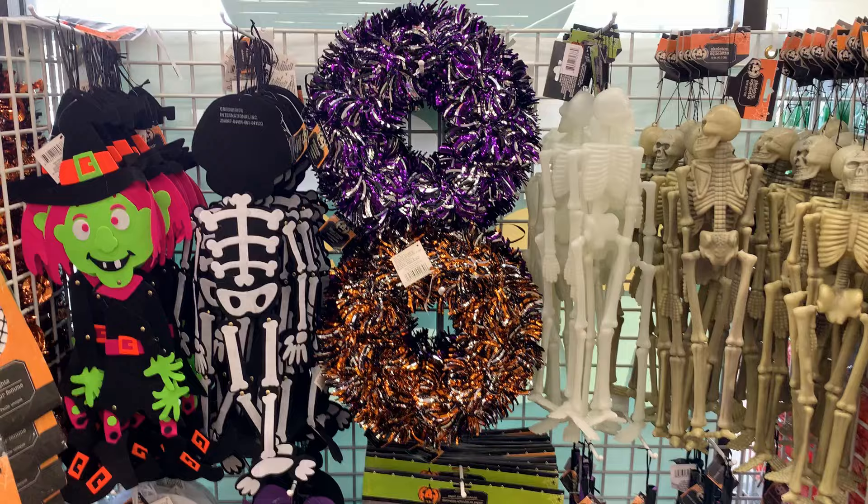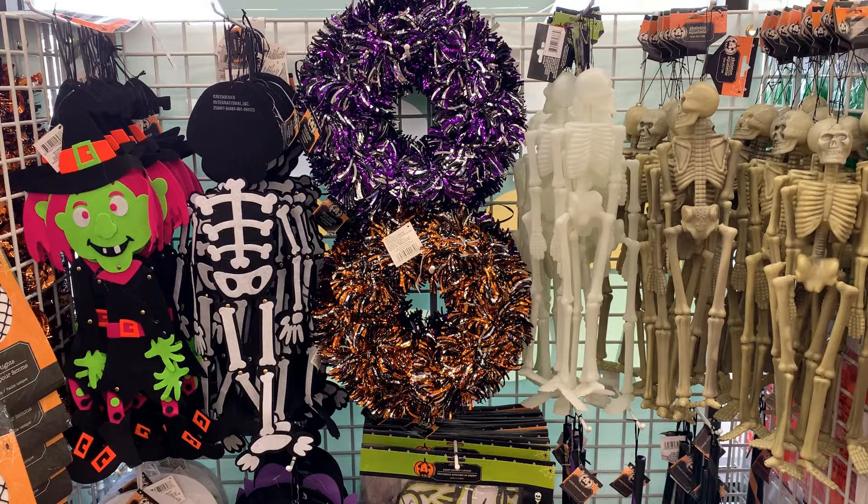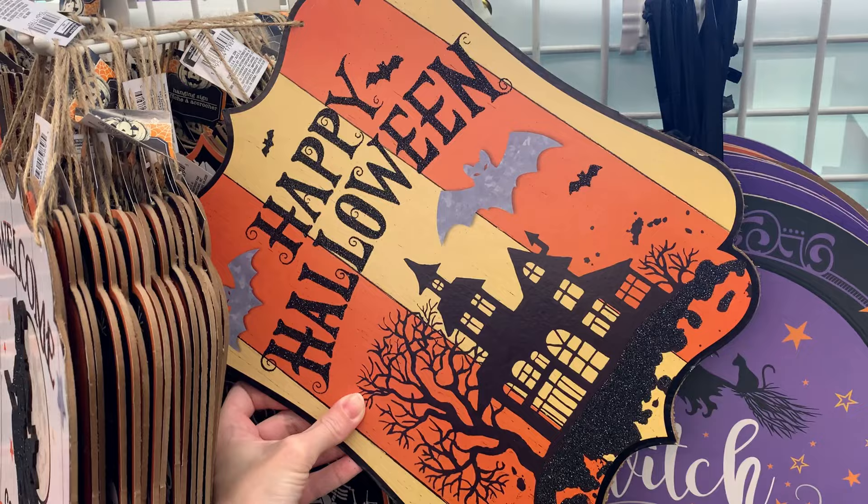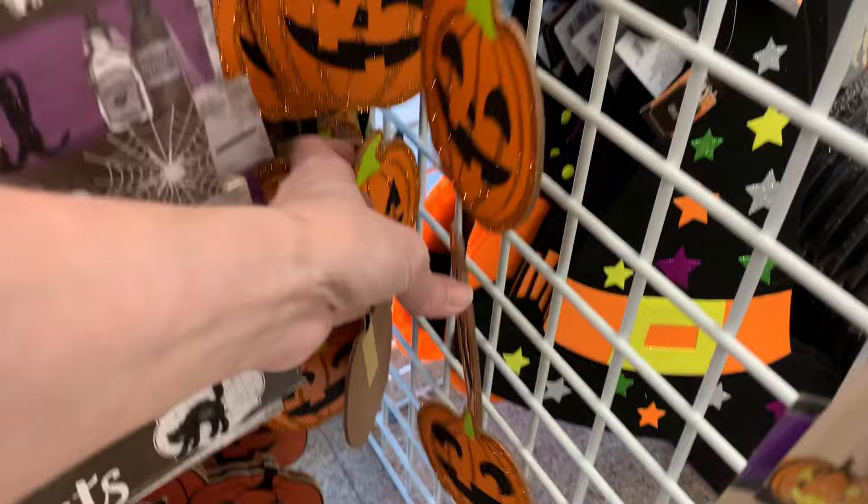Here by the front of the store, they have a ton of wall decorations. There's a lot of wood signs, MDF signs, but they've also got some cute felt characters, garlands, and paper decorations. The wood signs are actually a pretty good deal at $1.25 — most of them are pretty big and there's a lot of designs to choose from: witches, pumpkins, skeletons, you name it.